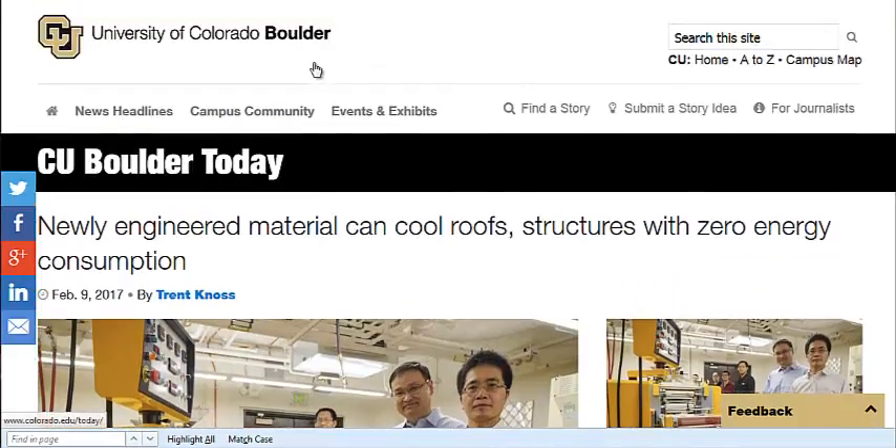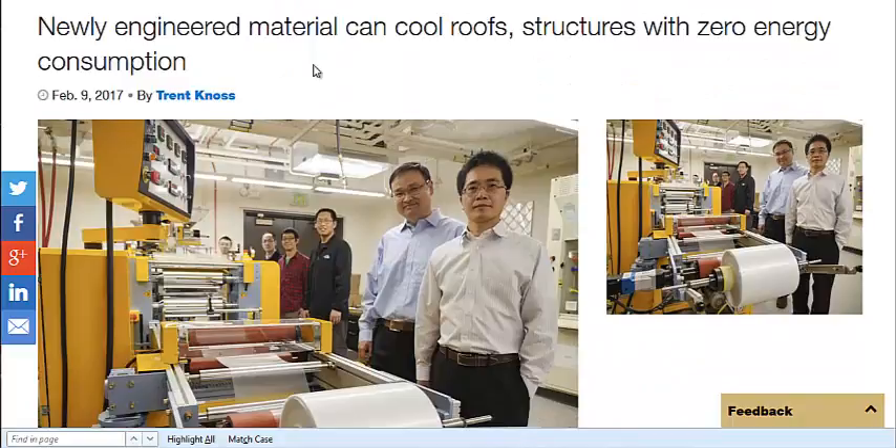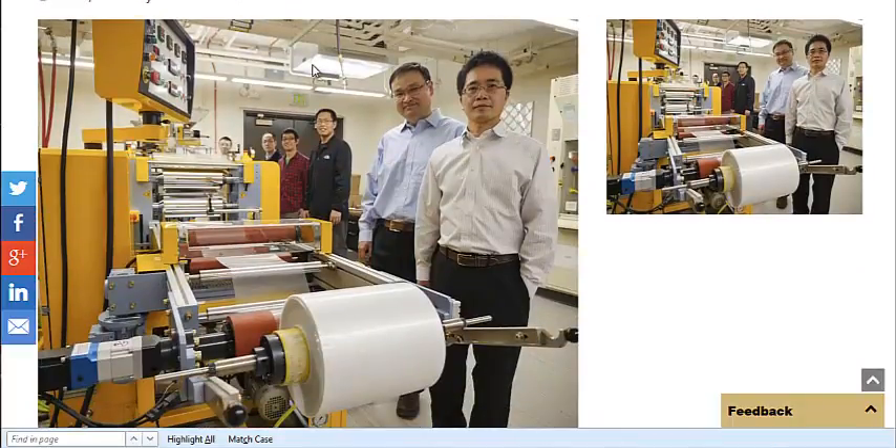I'll also link to the University of Colorado Boulder page, which talks about the scientists who invented this film. It's about 50 cents a yard, and it would take 10 to 20 meters to cover a whole building. That's not very expensive at all.